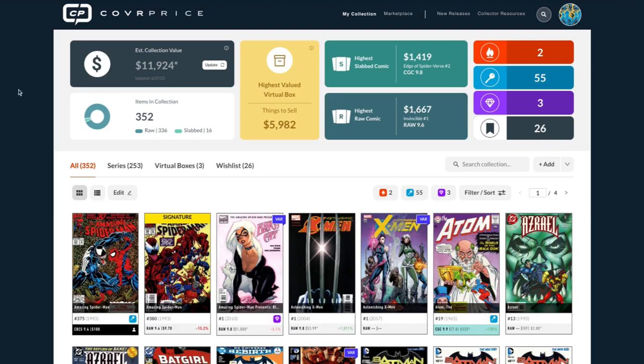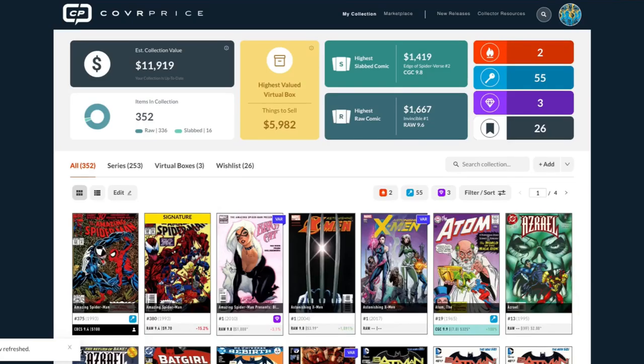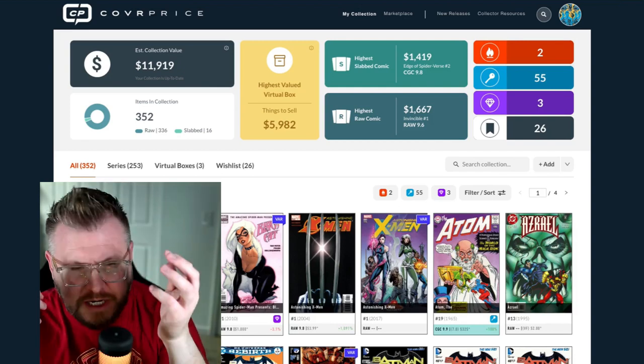When you come to the collection section, we have the Dashboard at the top — that's the highlight of everything in your collection, so you get an at-a-glance view of what's happening. One of the newer features is this update button for cover price updates. Cover price pulls sales from multiple online and real-life sales venues every day, multiple times per day. A lot of times people don't know when we've updated, so this button recalculates and goes out to check everything.